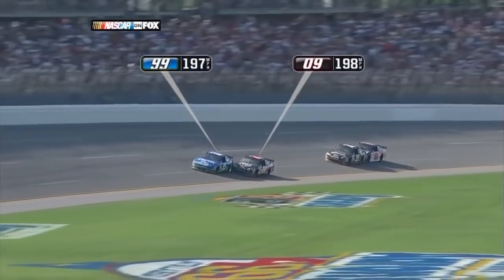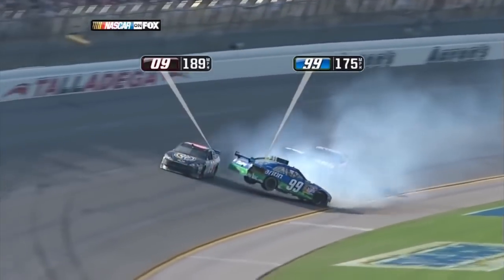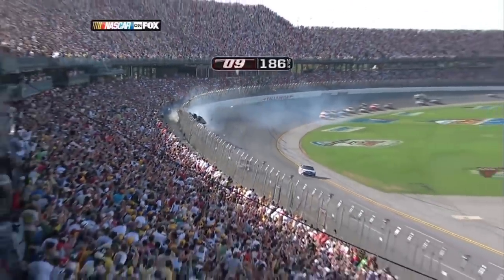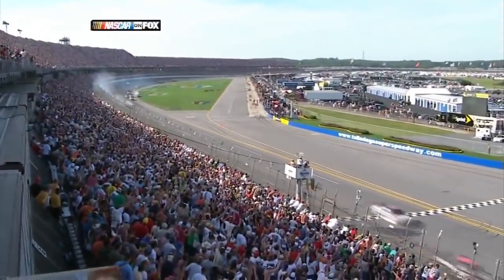Carl Edwards attempted to block Brad Keselowski, but Brad kept his foot in it and turned Edwards. Carl came up the track and was launched into the catch fence after a heavy hit with Ryan Newman. This was Brad's first race of the season and first race with James Finch.